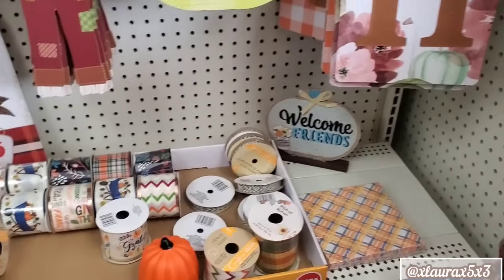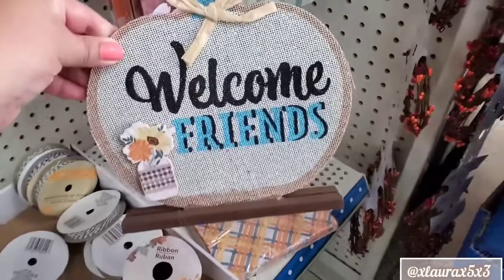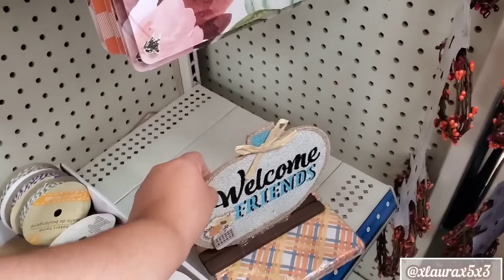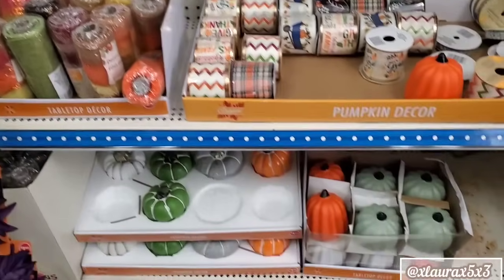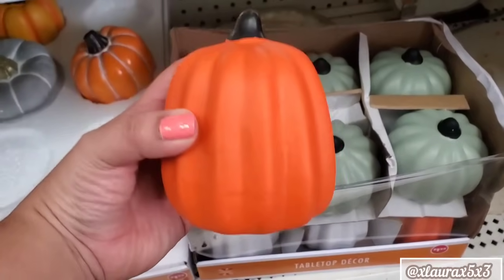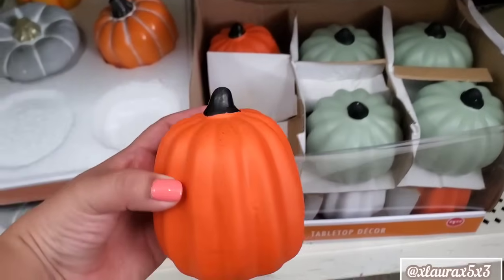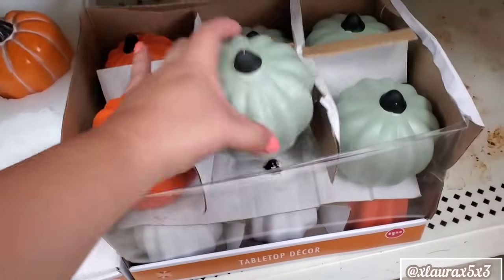Some tag signs. We've seen these in the past already. Hot apple cider is also a repeat. Here's a box of the ones that were on the top shelf — they do have orange with the black stem. We saw the white one already, and then there's this color.